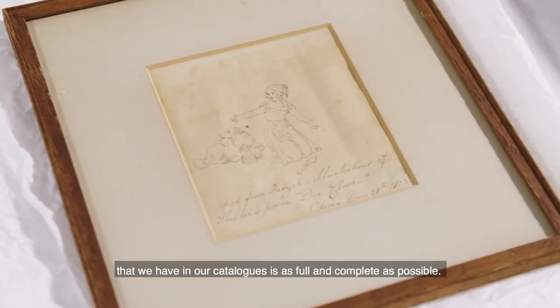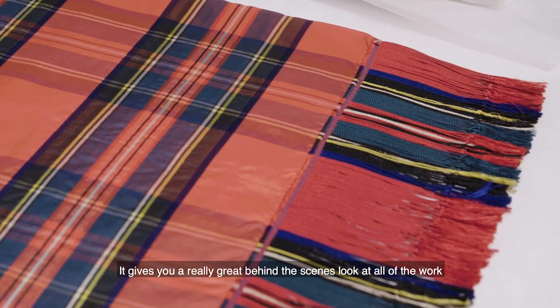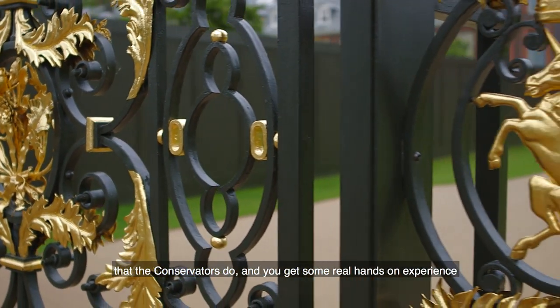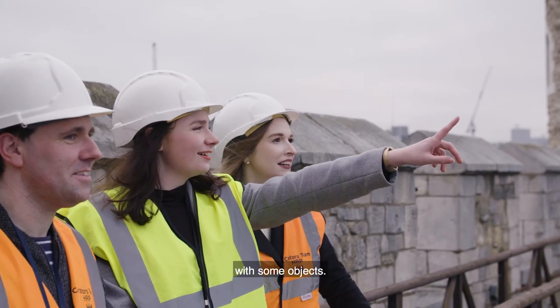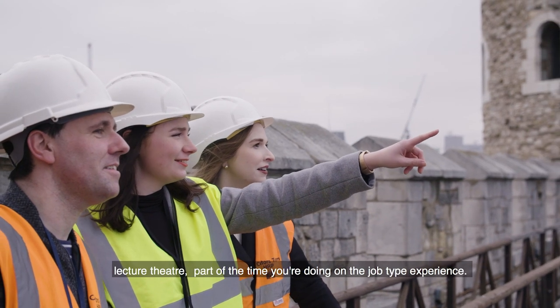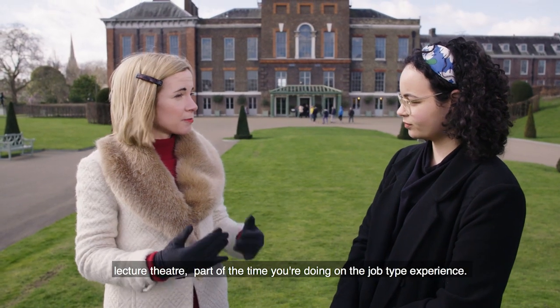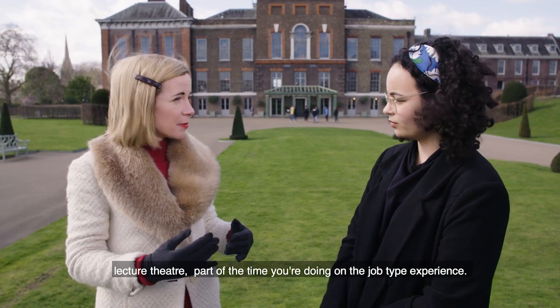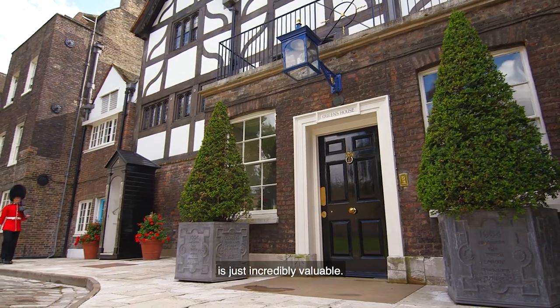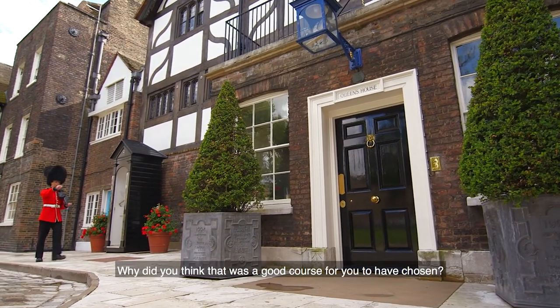It gives you a really great behind-the-scenes look at all the work that the conservators do, and you get some real hands-on experience with some objects. Part of the time you're doing traditional formal learning in a lecture theatre, and part of the time you're doing on-the-job experience, learning from an expert curator. That is just incredibly valuable.